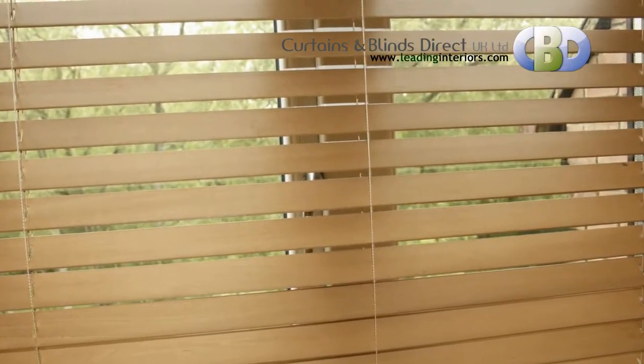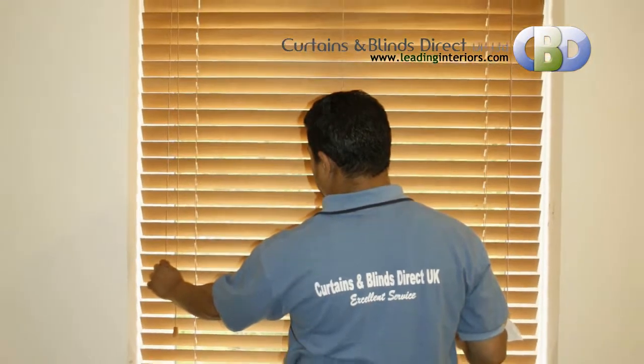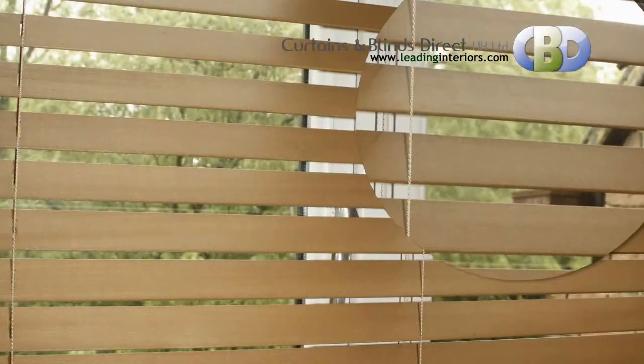Elegant and sophisticated, our made-to-measure wooden venetian blinds provide a contemporary alternative to curtains by offering crisp, clean lines with the fusion of our deluxe headrail system and beautiful blinds.